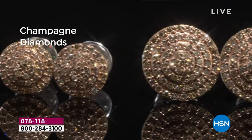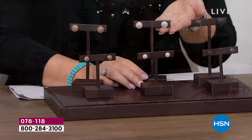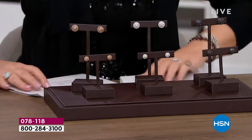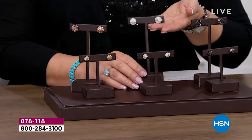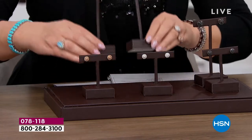There will be three color choices: gorgeous white, bright, brilliant diamonds — that's choice number one. We have champagne diamonds, and we also have black diamonds. They're all absolutely stunning. It's going to be really hard to pick a favorite. At the value, frankly, I hope you find at least one pair for yourself.